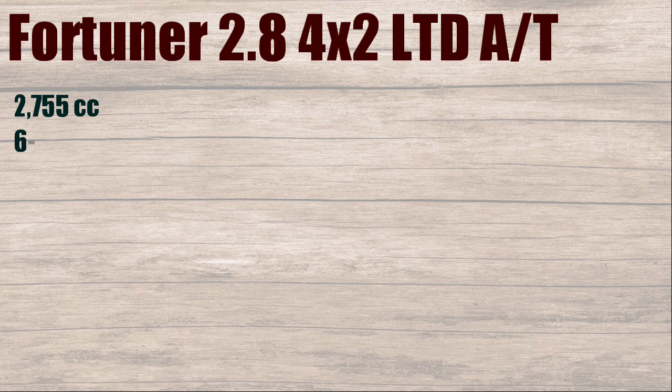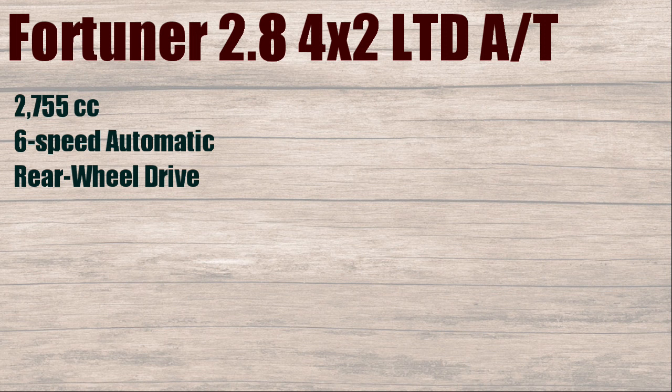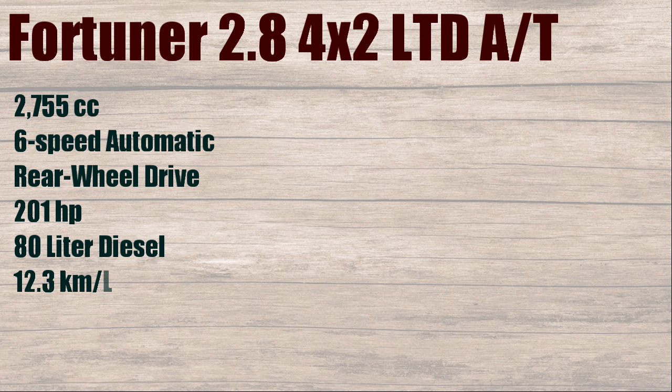Fortuner 2.8, 4x2 LTD AT. 2755cc, 6-speed automatic, rear-wheel drive, 201 horsepower, 80 liters diesel, with fuel consumption of 12.3 kilometers per liter.